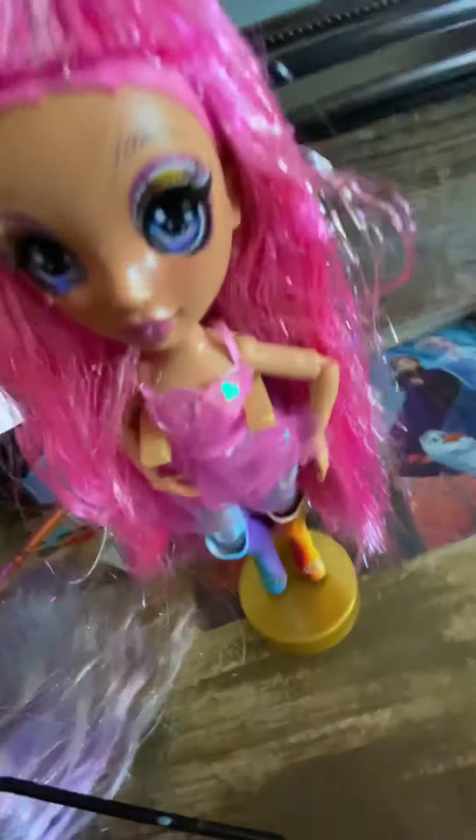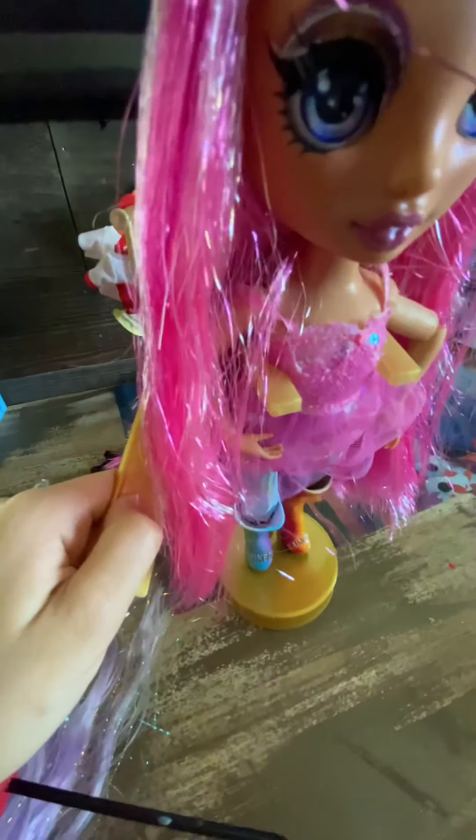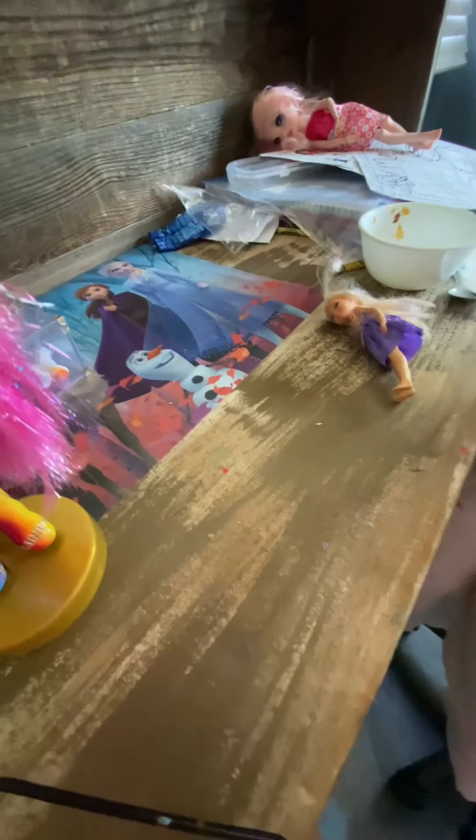I got her stand and she even has a golden hair comb. I love it because her hair is really smooth and really pretty. Now let's try out another outfit.